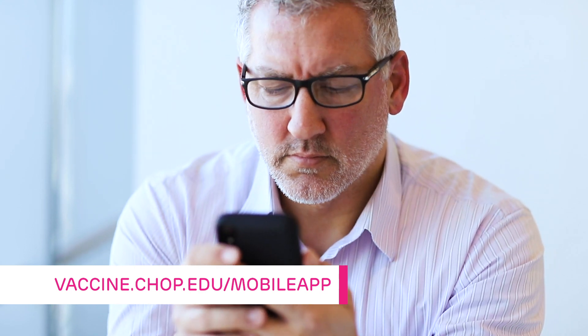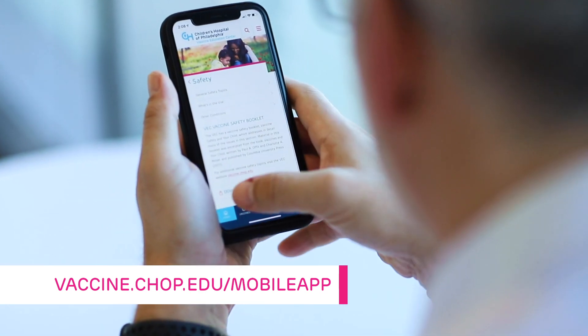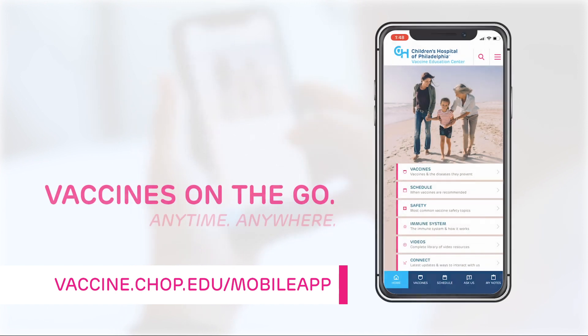Visit vaccine.chop.edu/mobileapp to learn more and download your free copy for access anytime, anywhere.